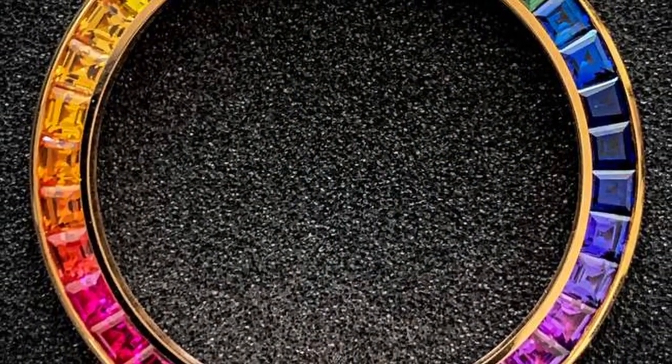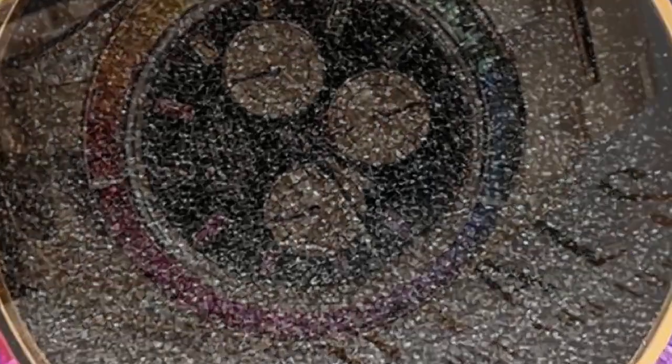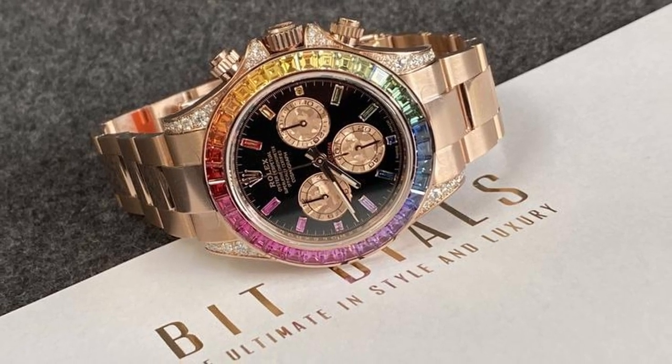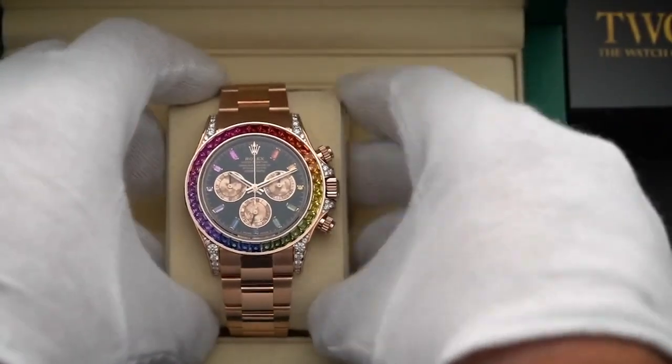The carefully created 18-karat Everose gold is another important feature. The alloy, which is an in-house creation, contains 76% gold, 2% platinum, and the rest is a mix of copper and silver. Due to its unique structure, the material is resistant to fading, allowing the Rolex Daytona to maintain its brilliance throughout time.